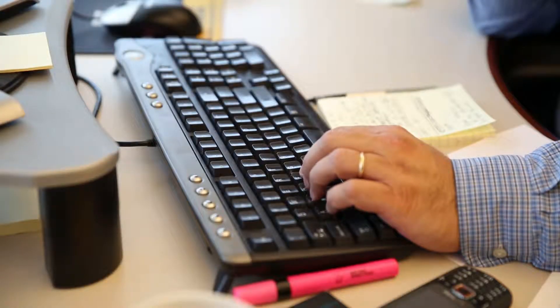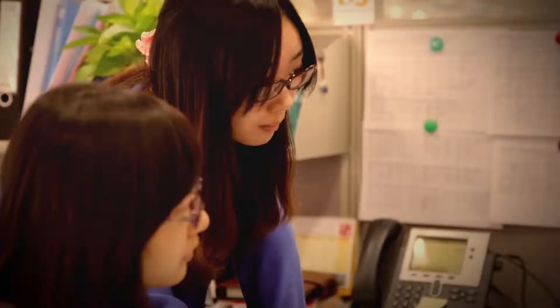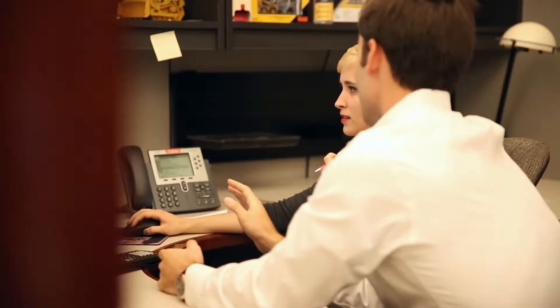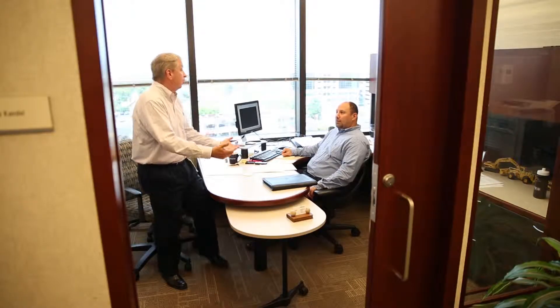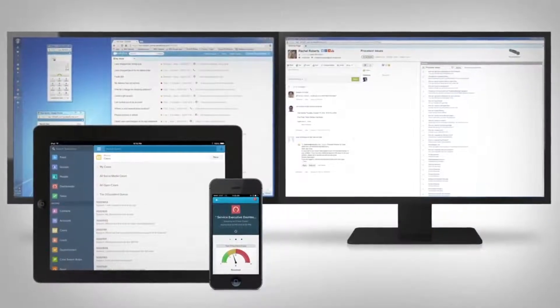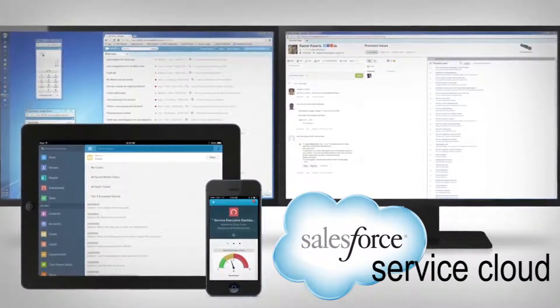Imagine connecting to customer information in an instant across any platform. Imagine fast, easy access to the information you need to do your job right at your fingertips. Well, you don't need to imagine anymore. Say hello to the Salesforce Service Cloud.